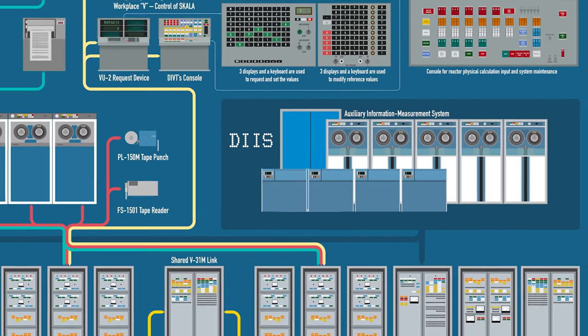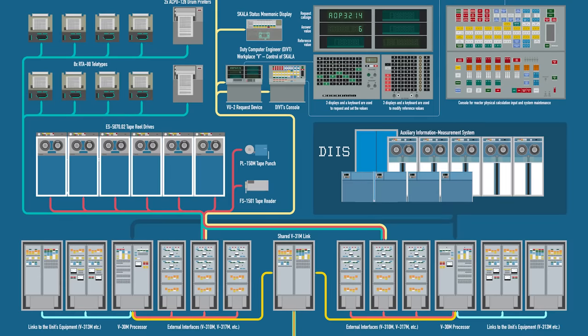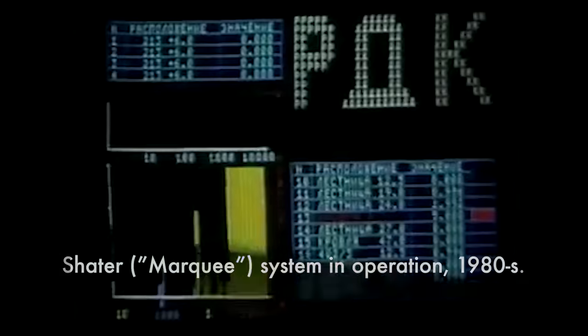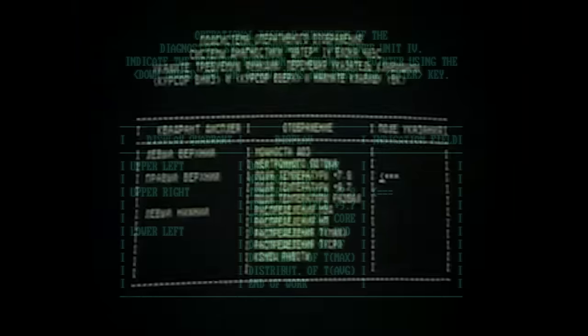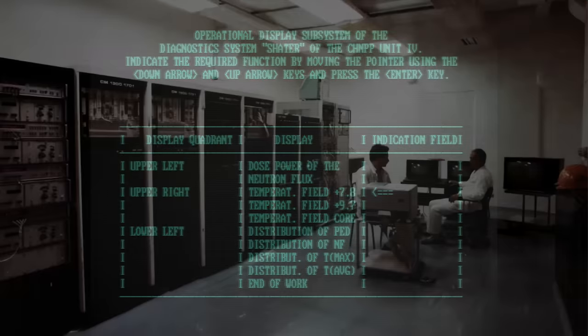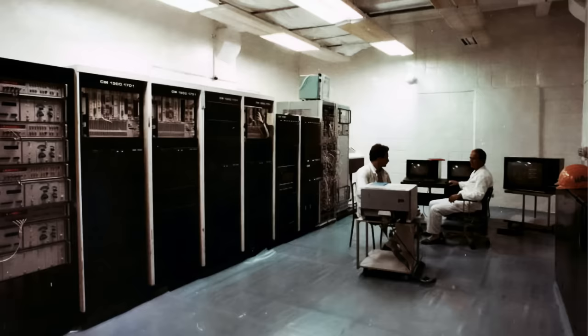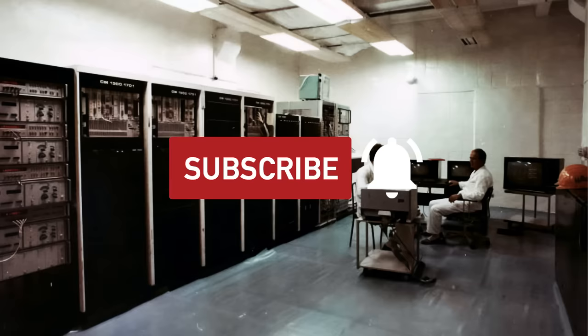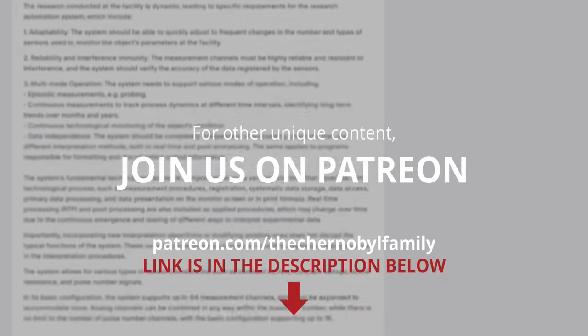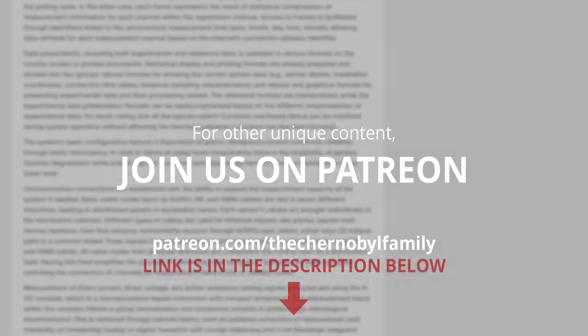We still have some posters with Scala available, so check the description below if you want to get one. In the early period, those drives were also the data storages of the so-called Shatter and Finish information systems. Those computer systems aggregated a lot of telemetry data from detectors installed across the sarcophagus of the destroyed Reactor 4, providing crucial information about its internal conditions. We actually had a chance to meet their developers, and we will talk about Shatter and Finish in upcoming episodes. We've already translated some unique reports about those systems into English, which you can find on our Patreon page.